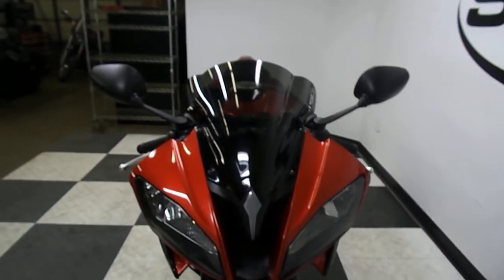Overall, this bike is in mint condition. It is absolutely beautiful. I haven't found a scratch or a mark on it yet.